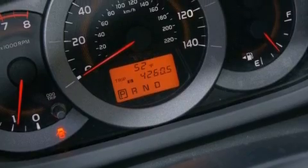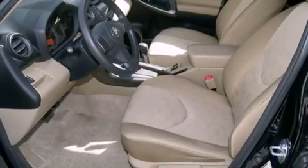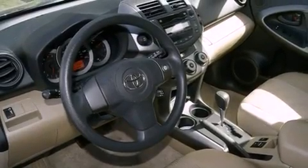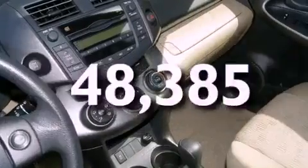All of the following features are included: a split folding rear seat, cruise control, a rear window defroster, a CD player, a passenger-side vanity mirror, a traction control system, an anti-lock braking system, side impact airbags, keyless entry, and this vehicle has fewer than 49,000 miles on the odometer.